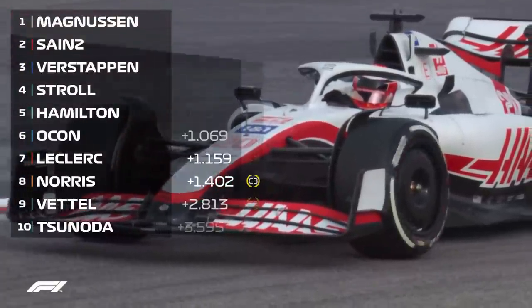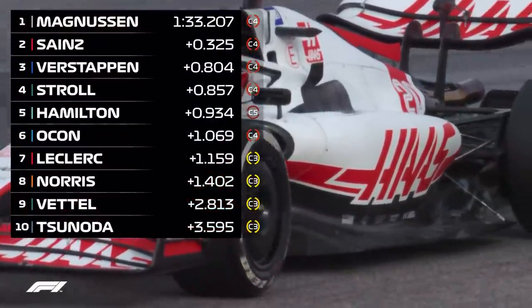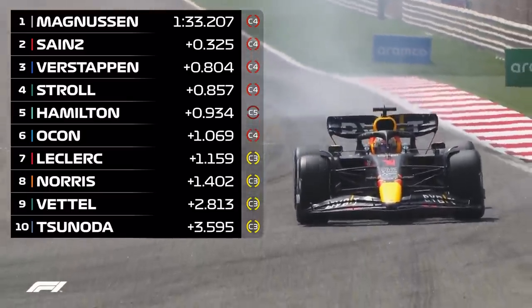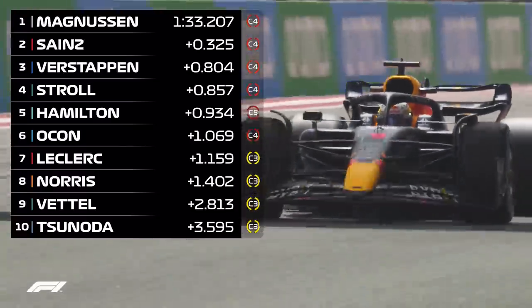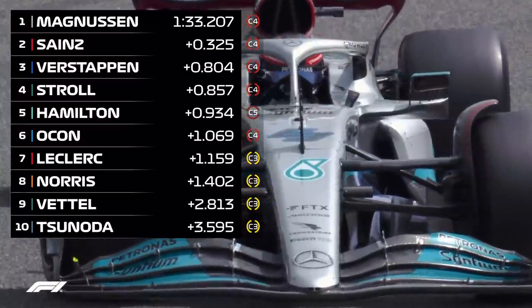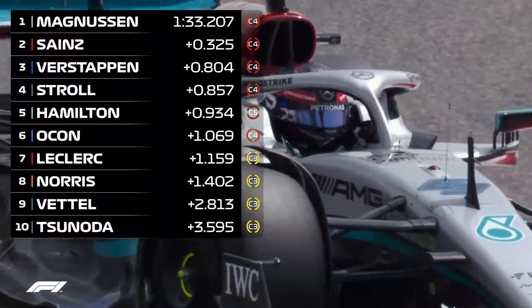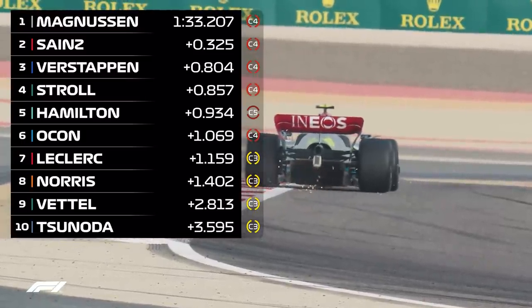With just half a day under his belt, it was Magnussen who showed he had lost none of his talent. Sainz sat 0.325 seconds back, with Verstappen a further half-second behind. Red Bull are bringing a big upgrade to the car tomorrow, so keep your eyes peeled for that. Lance Stroll was fourth and Lewis Hamilton fifth, both he and George Russell completing a combined 114 laps as Mercedes continued to build momentum.